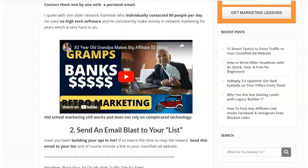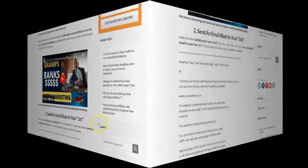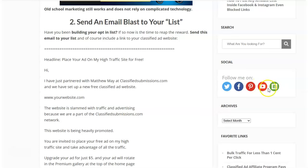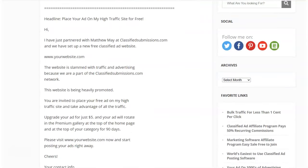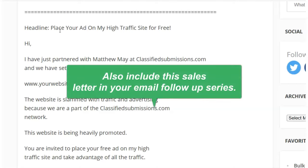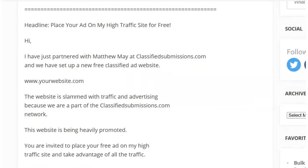Number two: send an email blast to your list. Are you building an opt-in list? Now is the time to take advantage of it. I've got a sample sales letter here that I've used personally — it works because you're inviting people to place free ads on your site, which really attracts people. I've got about 500,000 people on FreeAdForum.com. Send this letter to your email marketing list using whatever autoresponder service you use. If you're not building a list, start right away. I'll put a link to this blog post in the description.